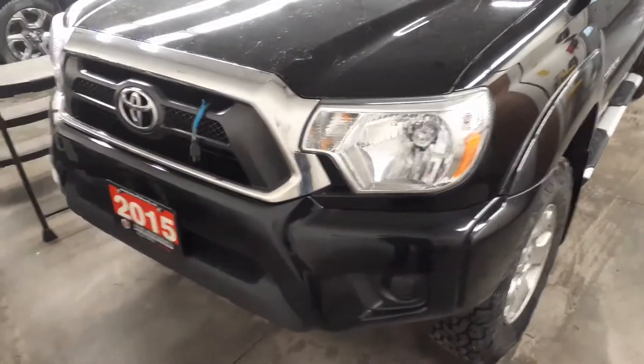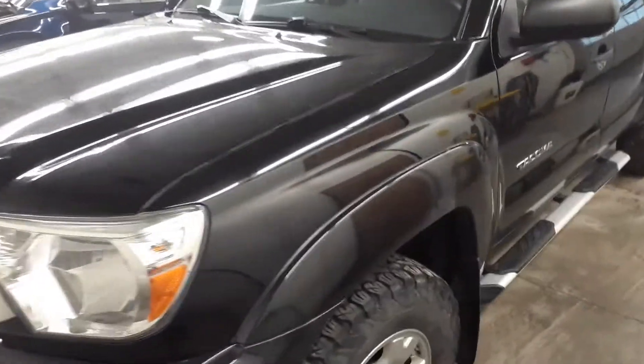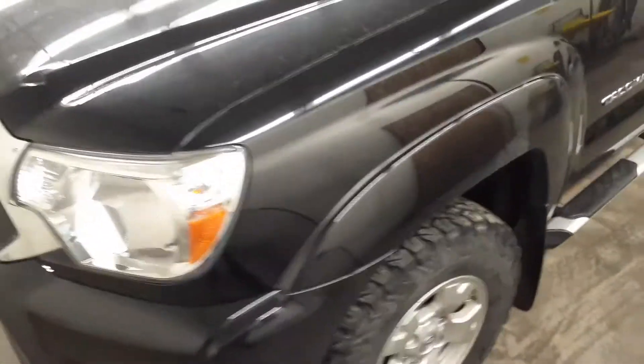Hey Colin, it's Darwin here at Huntsville Honda. I just thought I'd shoot you a quick video of the 2015 Tacoma I had mentioned. I've gone over the whole thing.